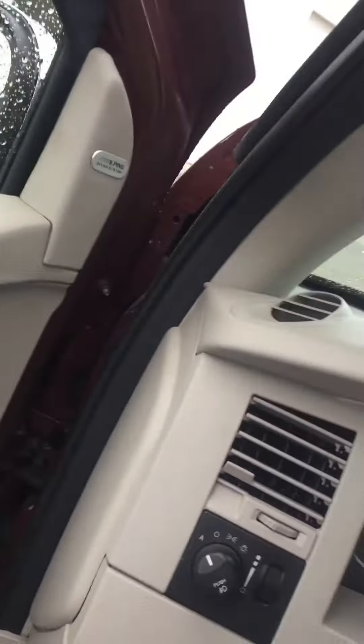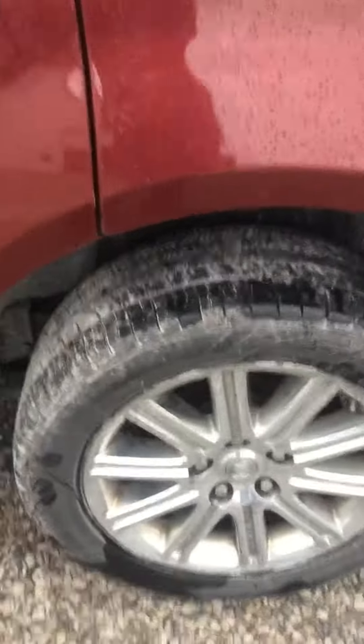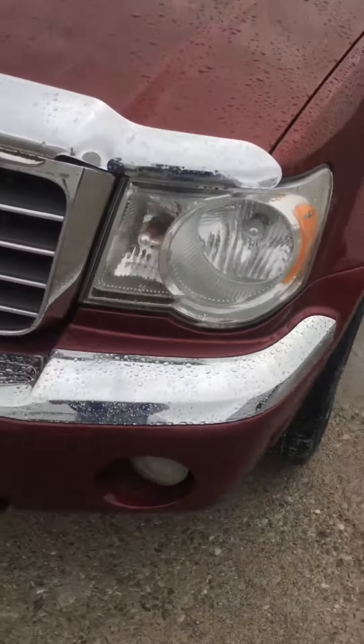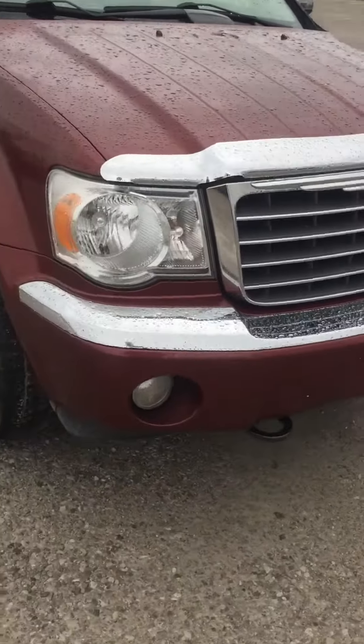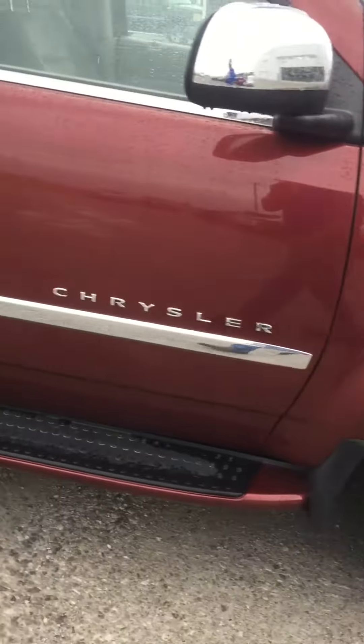Let's see what the outside looks like. It looks kind of maroon. A little dip right there, a little thing, but it is a 2008. Tires have got lots of tread. A little chrome bling on the front.